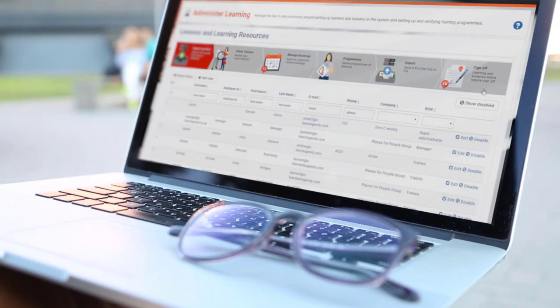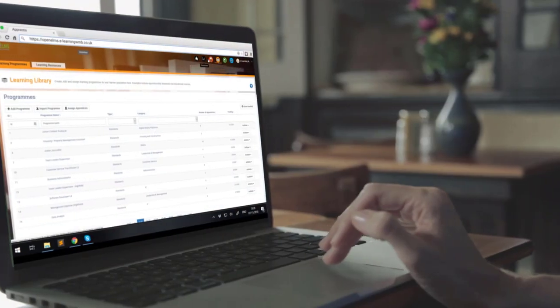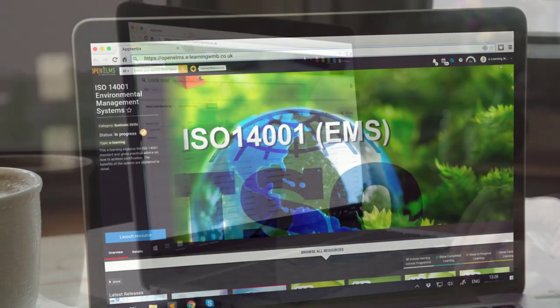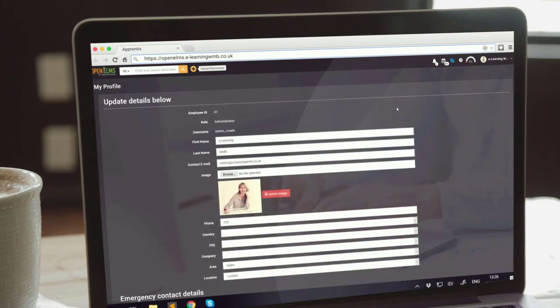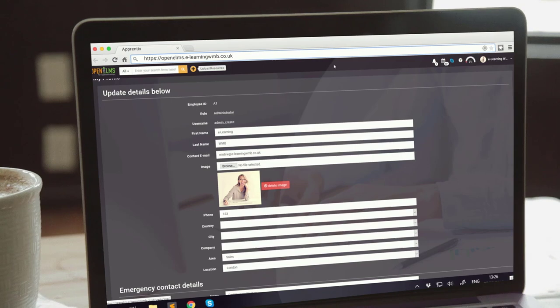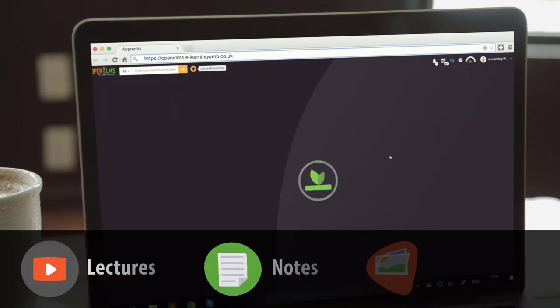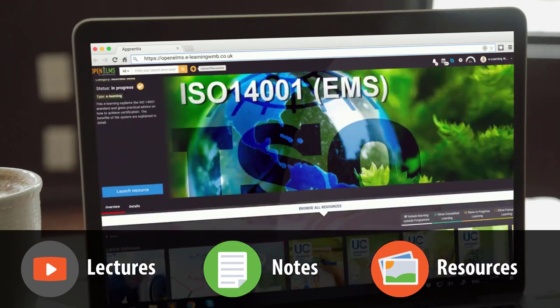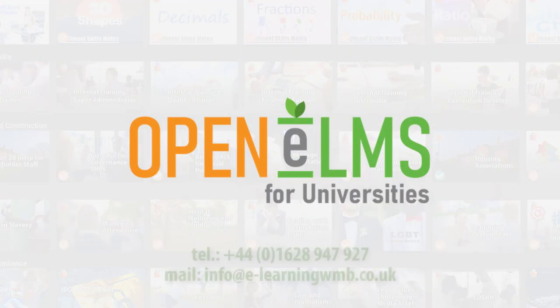Open Elms has been designed with the learner, the tutor and management in mind, leading to a uniquely easy and enjoyable user experience. It is totally comprehensive with a massive library of learning content, ideally suited to your learning needs, which can be expanded upon by getting your lecturer's notes and resources online.